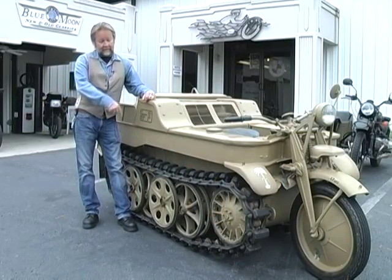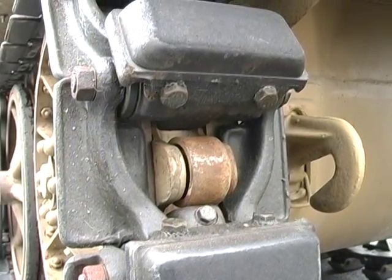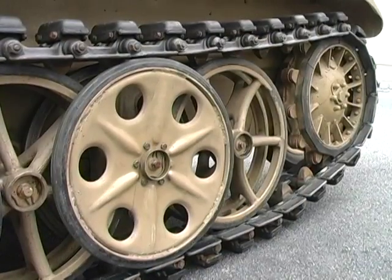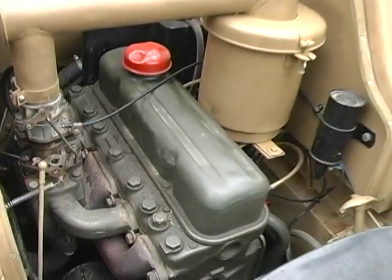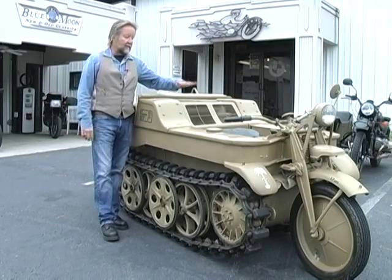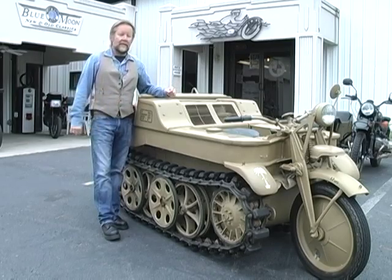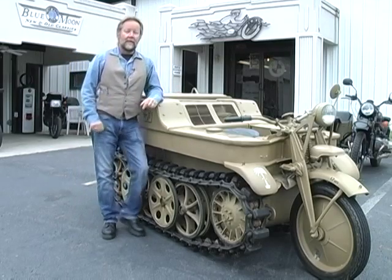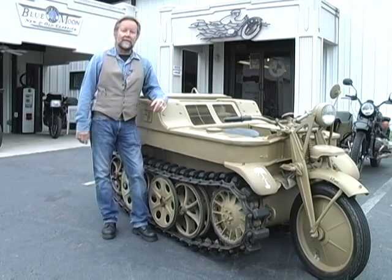There are 60-some plates on this track and every plate has needle roller bearings and rubber seals — just restoring the track is a huge endeavor. The engine is an Opel four-cylinder car engine, owned by General Motors, and the engine and drivetrain are really the least of your problems on a restoration. It's the bodywork, the tracks, the hydraulics — all of that goes into the restoration that makes these machines valuable and expensive to restore.